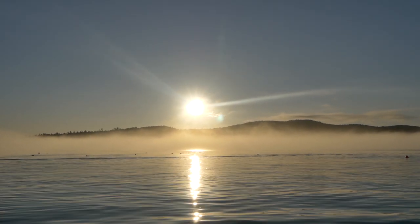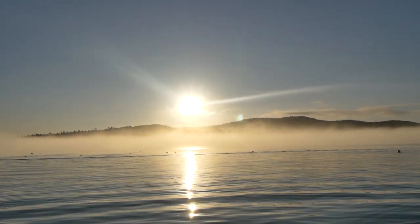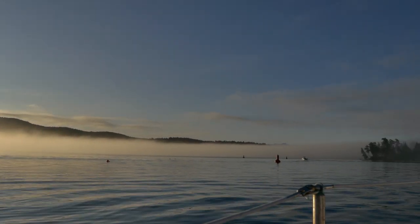Wow, today is another beautiful morning here on a sailboat. These views never get old. Sooke gets a lot of mist, a lot of fog, but it's so beautiful. Good morning from our sailboat Buena Isla.